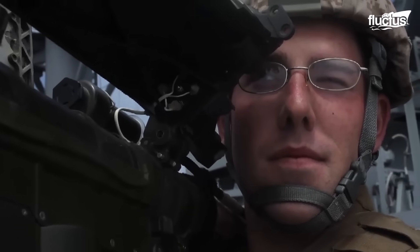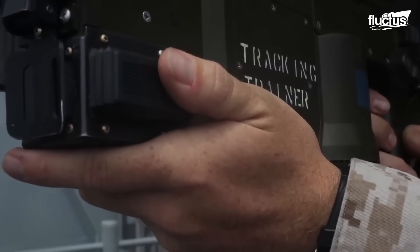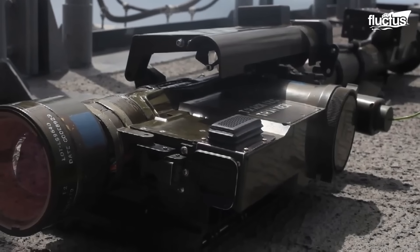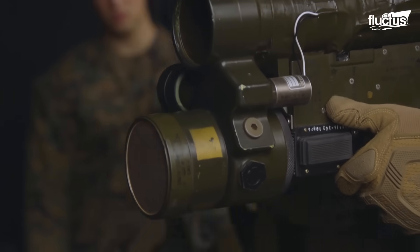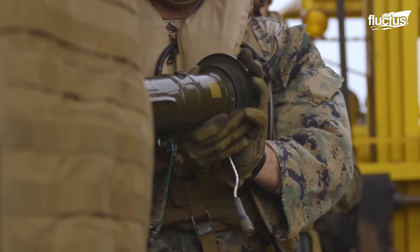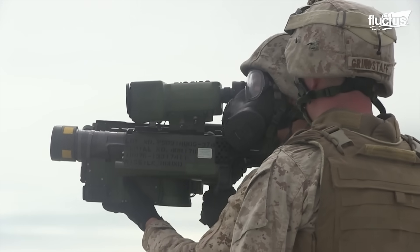The Stinger weapon system is a portable, shoulder-fired supersonic system that weighs about 35.5 pounds. It is designed to counter high-speed, low-level ground-attack aircraft, and it is very effective against helicopters and unmanned aerial vehicles that can be a threat to the U.S. Marines.